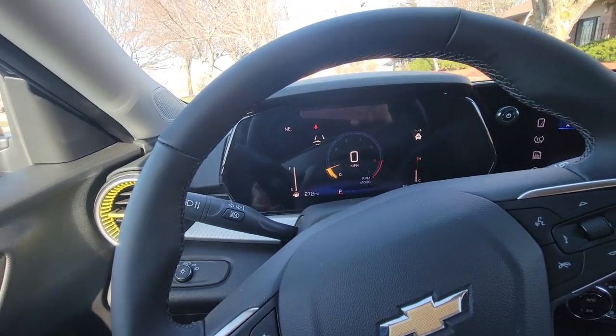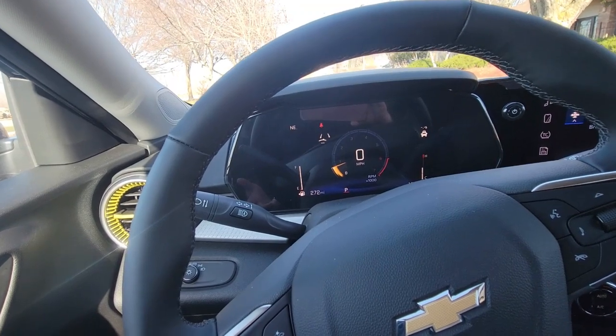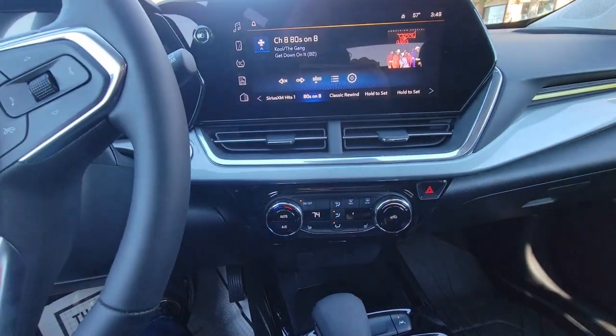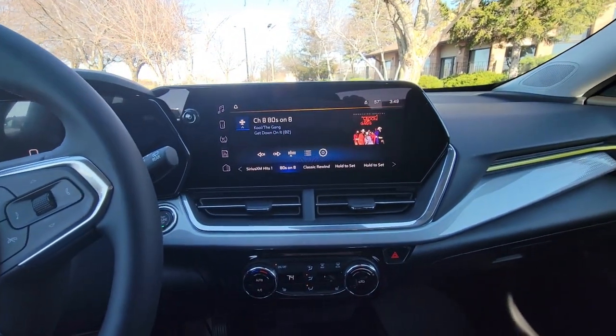This vehicle, really for the price point, has a lot of awesome features on it. Included are your heated wheel and heated seats, lane keep assist, things of that nature as well.